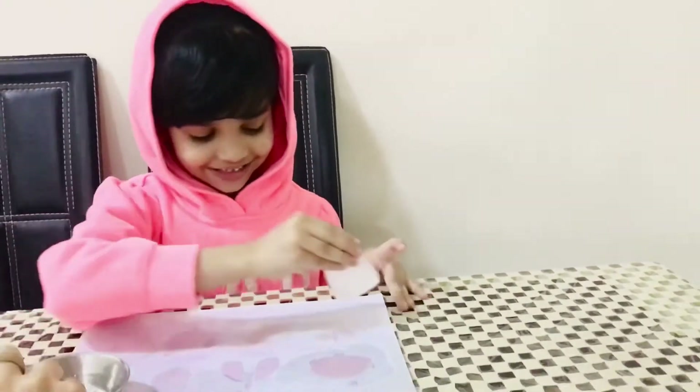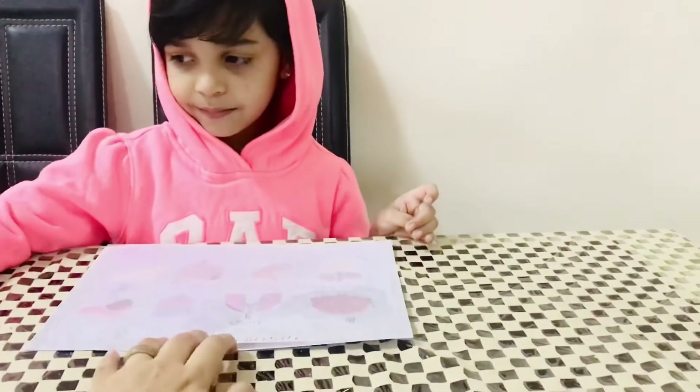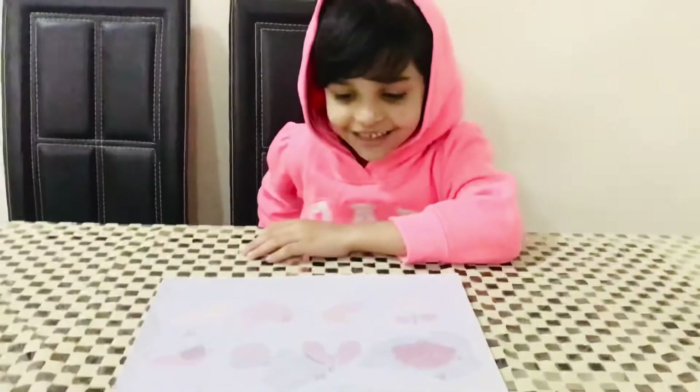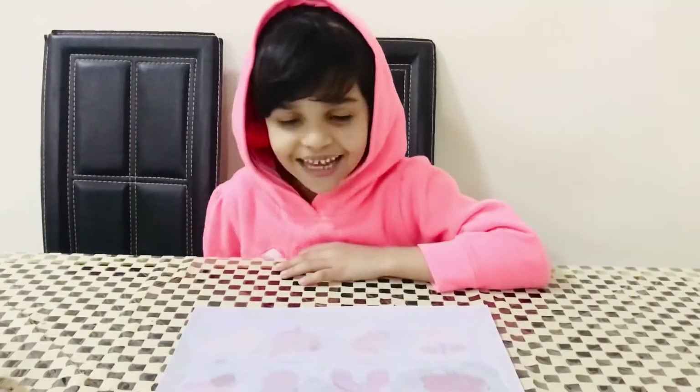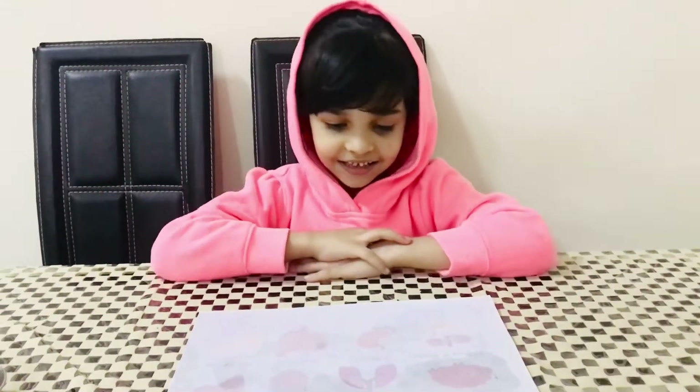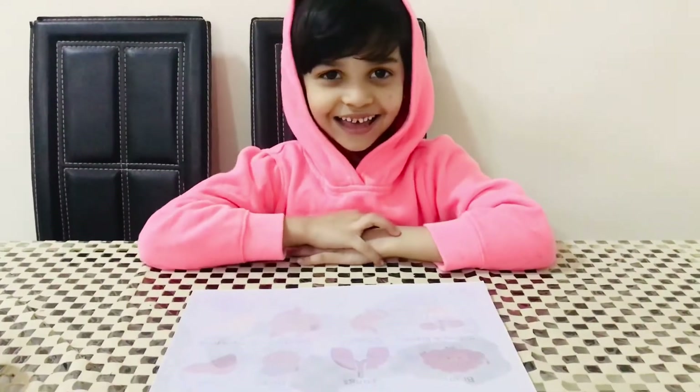Well done. Was it interesting to learn about the organs? Yeah, super interesting. Do you want to know more about those? Yeah. So Khadija, are you ready for another activity? Yes. Super excited.